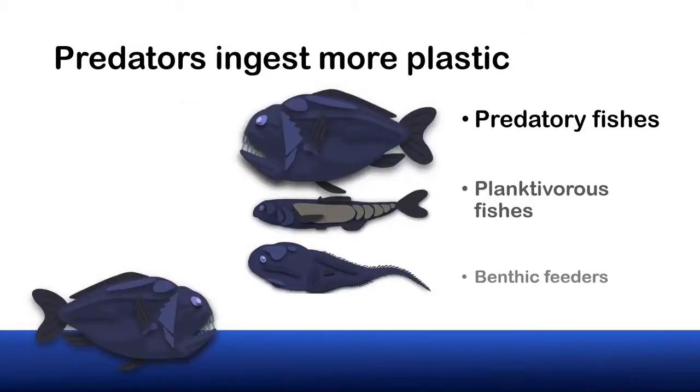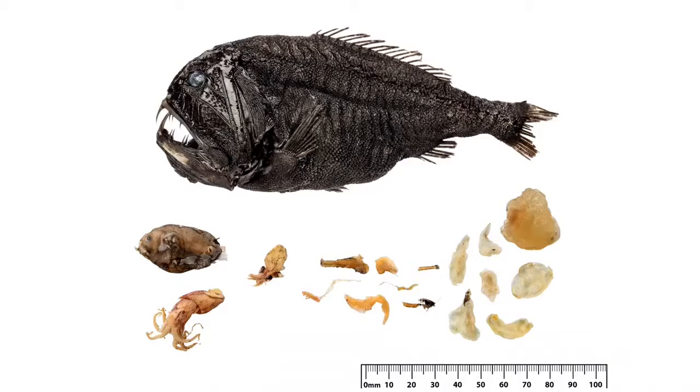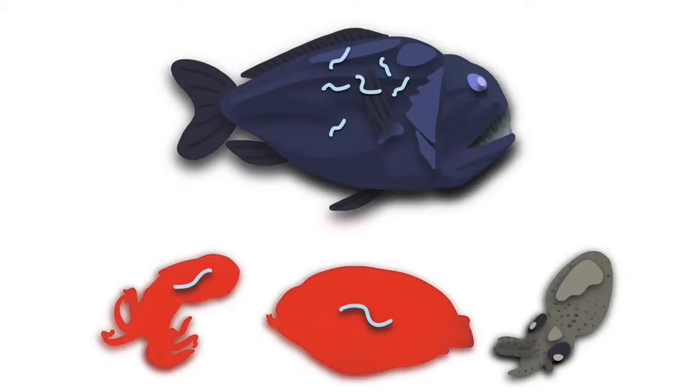We couldn't compare plastic ingestion between species due to our limited sample, so instead we grouped fish based on their feeding behaviour. Predatory species ingested significantly more plastic than planktivorous fish and benthic feeders. This could be due to the trophic transfer of plastic from prey to predators — this is why we removed the prey items before digestion. Here you can see two fangtooth collected by James. The individual in the top image clearly has a full stomach. When I dissected this individual we found many intact prey items, likely the result of net feeding — most notably a cock-eyed squid, a sea devil and a boletinid octopus. Examinations of the prey revealed that both the squid and sea devil had ingested microplastics. If these prey items had been digested, the plastic would have been transferred to the fangtooth.